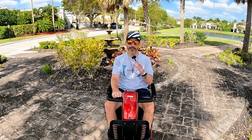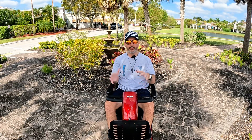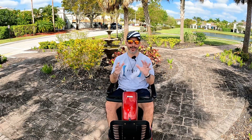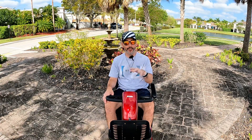It takes up the entire back space of the SUV, where with the go-go traveler I had room for groceries and stuff like that. With this one I have room for like one bag in the back. So I'm either going to have to look for a different mode of transportation or a better way to transport this.